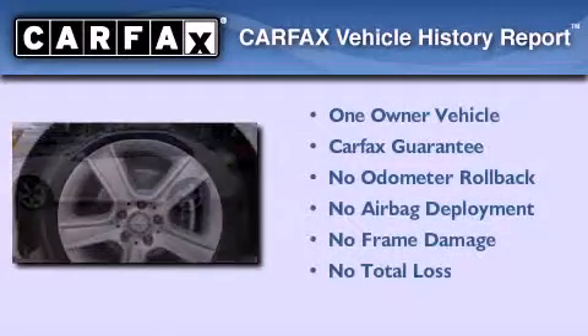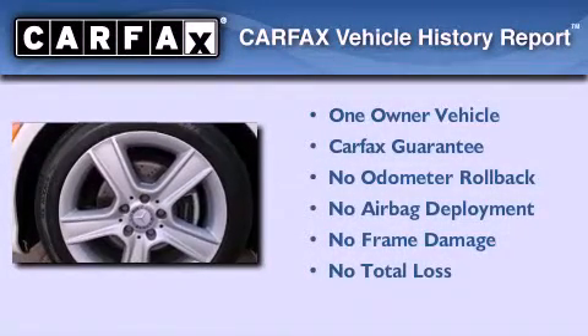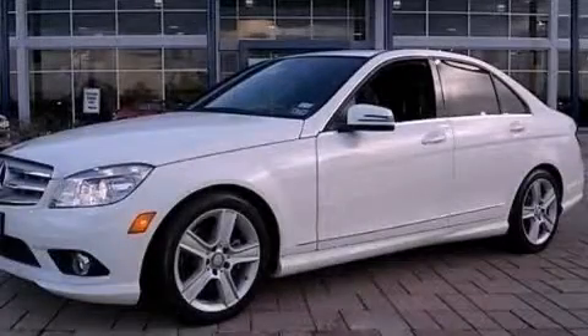This Mercedes has had only one owner, and it qualifies for the Carfax buy-back guarantee. Please call today to reserve this vehicle for a test drive.